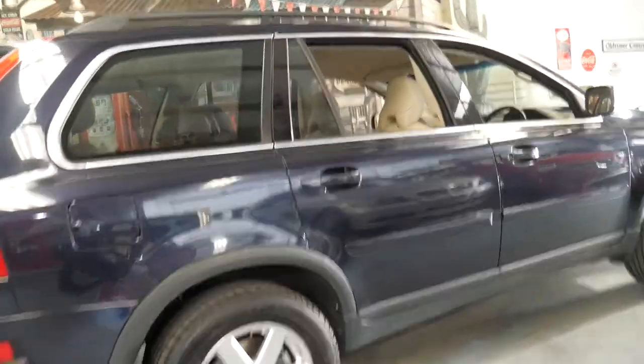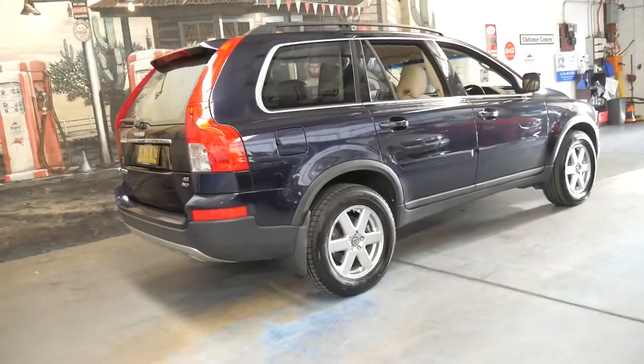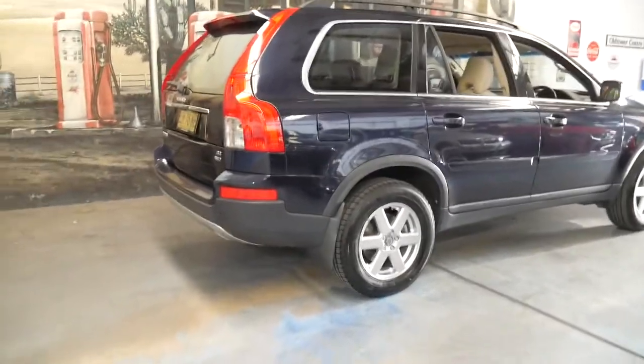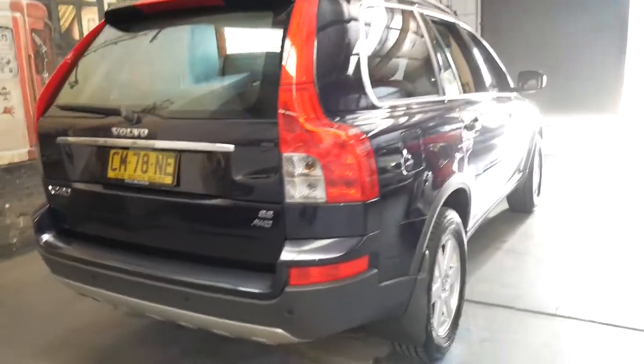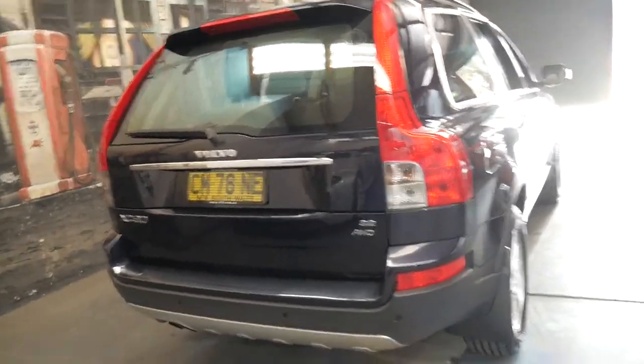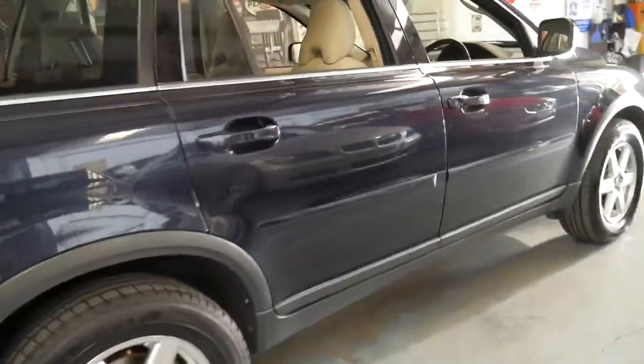It's reliable. This model came out in around 2003, 2004 and being a 2007 it's basically been built several years after it was originally launched. It just means that any little niggly issues have been ironed out.